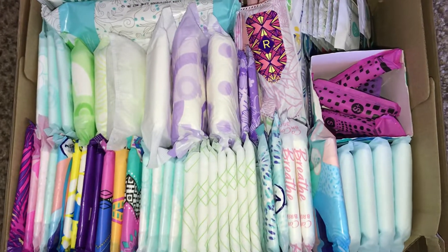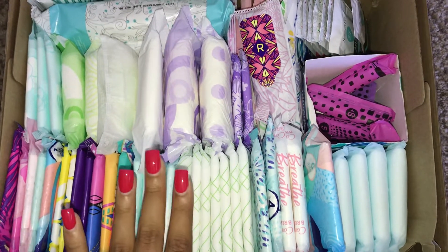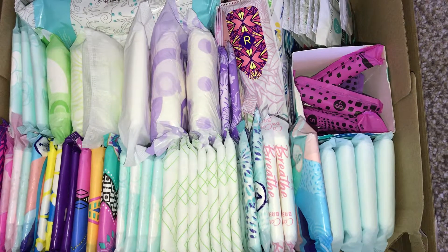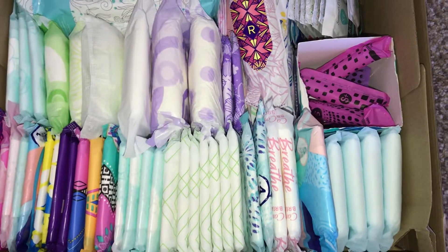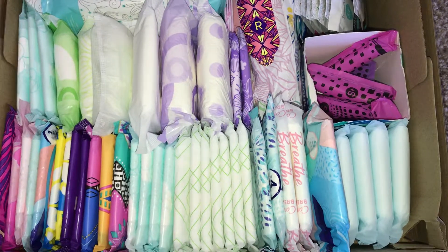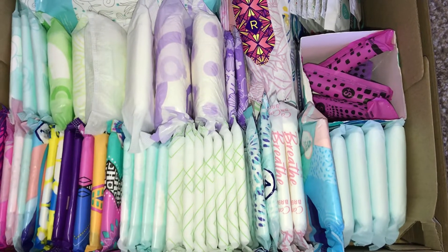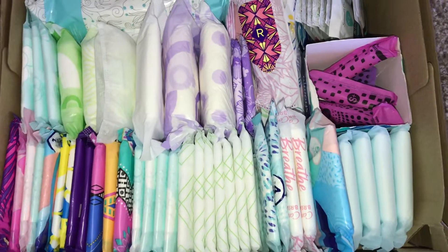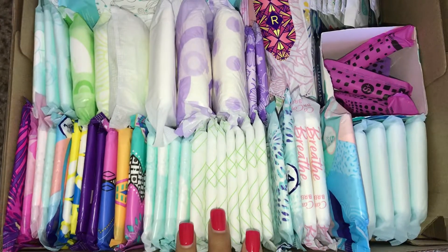Hello ladies, it's PeriodDrama22 here and today I'm just going to be filming my bathroom storage, or like the products I want to use up for the month. I'm just going to be going through this briefly because I am on my period, so you're going to be seeing period vlogs — you're going to be seeing pretty much everything again. With that being said, let's just get started.